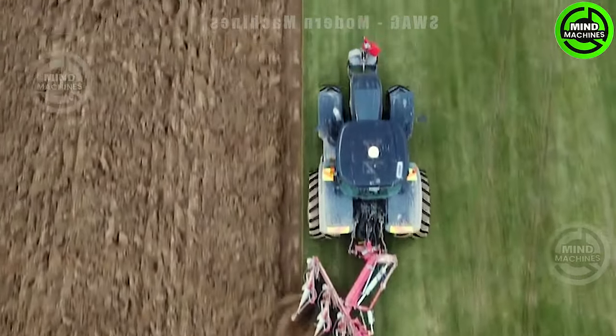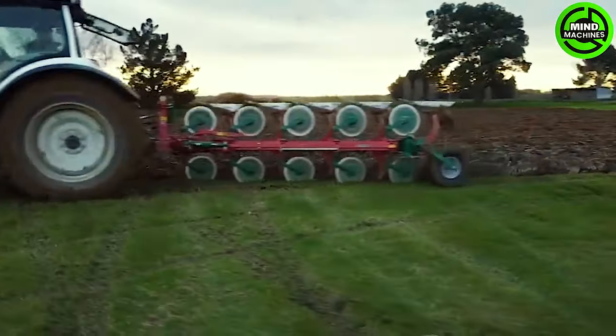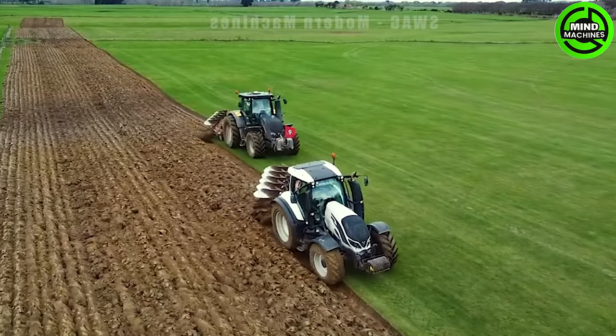Behold the Earth's mighty sculptor — a five-blade titan in the form of a soil tiller, wielding unparalleled strength, cultivating dreams beneath its powerful embrace.